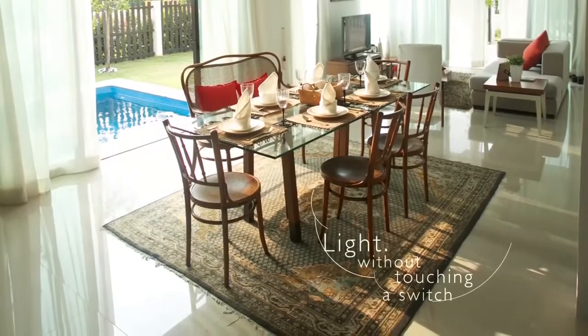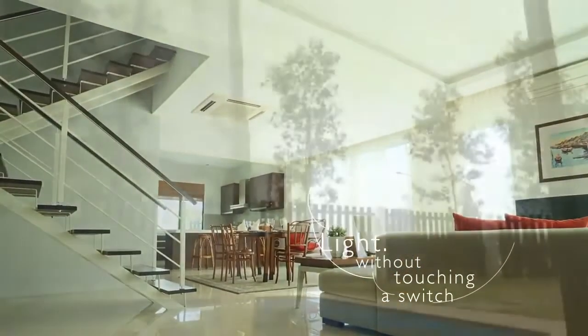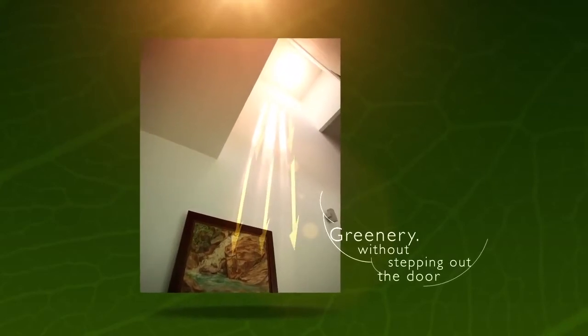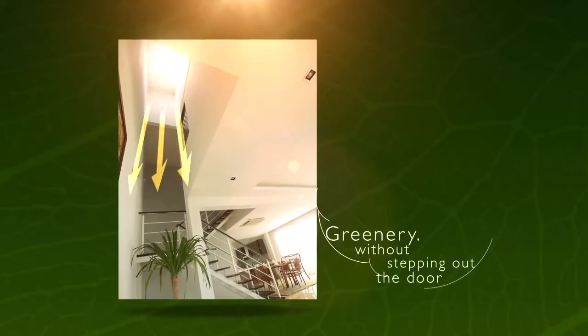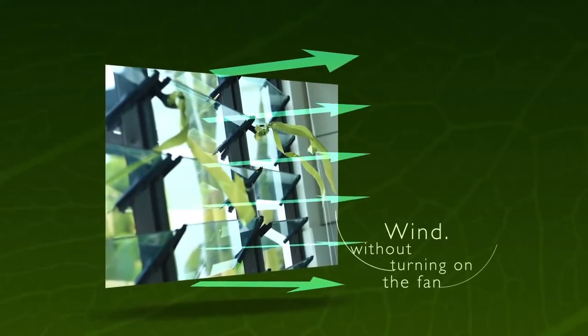Strategic placement of large glass doors and windows exploit natural daylight into the home. Transparent roof tiles optimise the entry of natural daylight into habitable areas, brightening up the stair landing and providing light to an indoor garden. Louvre windows were installed to allow constant natural ventilation and maximise air circulation.